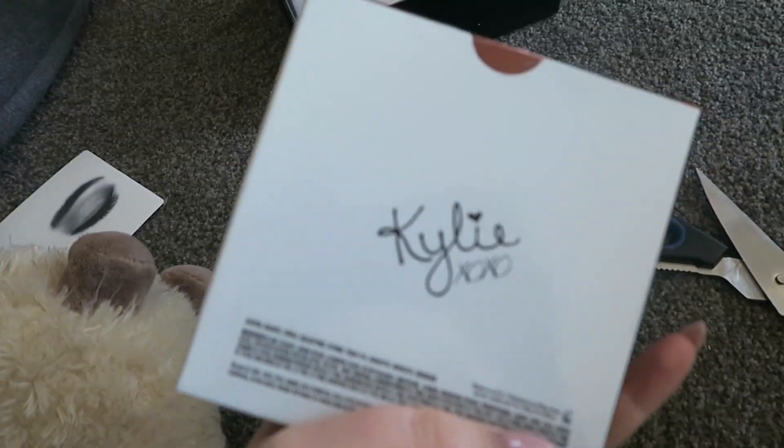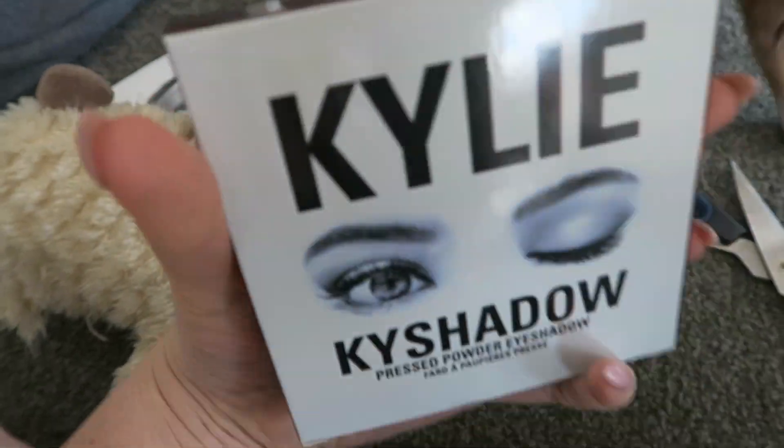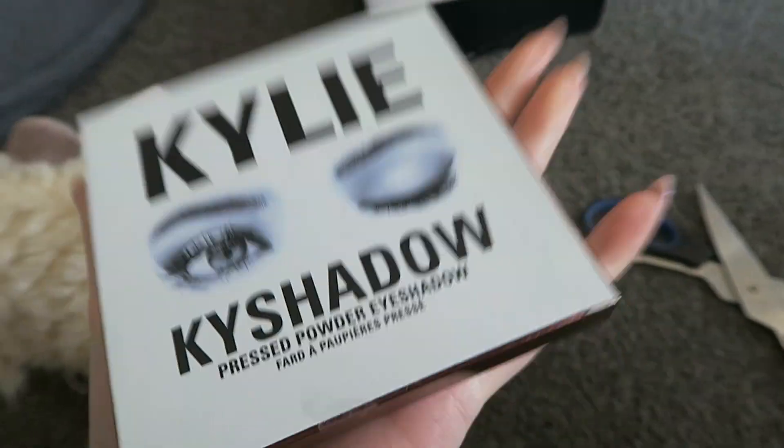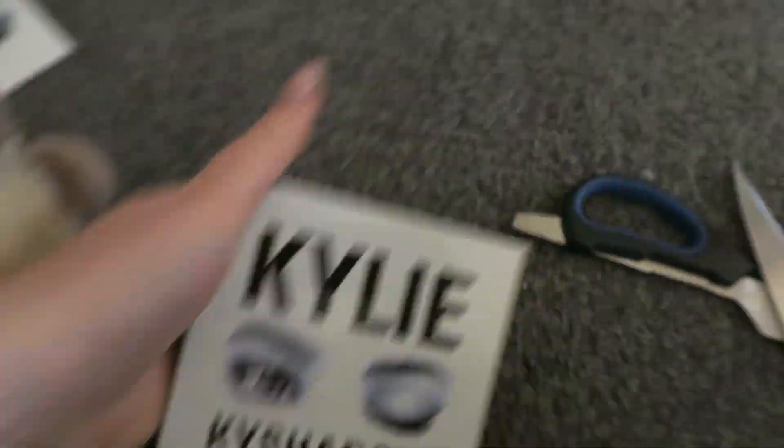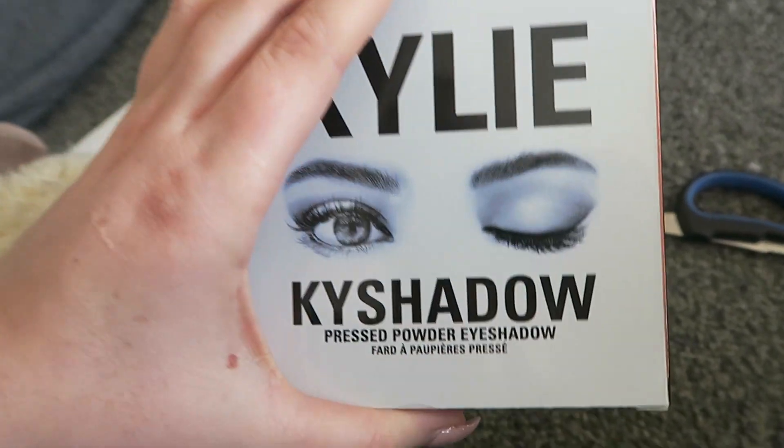I have no idea if they sent this to me by accident or if I bought this. I don't think I bought it though because I couldn't get it. But I got the bronze palette in the mail. It's so much more compact than I thought it was - it's so tiny. Like not tiny as in you're not getting product or anything. Just like very small.